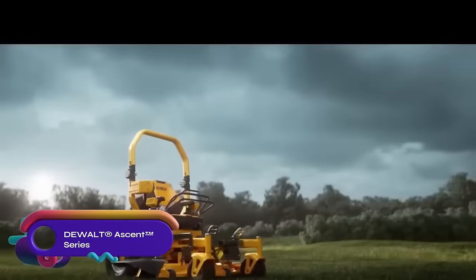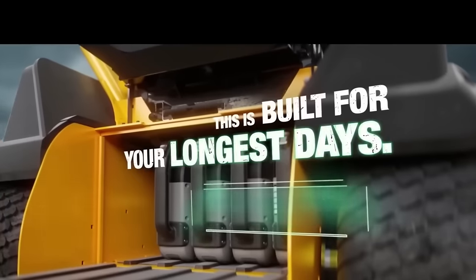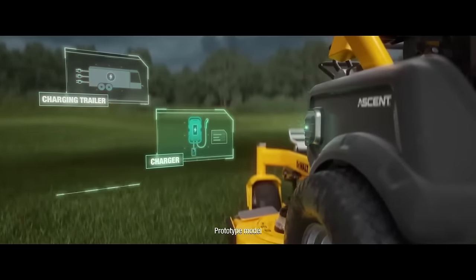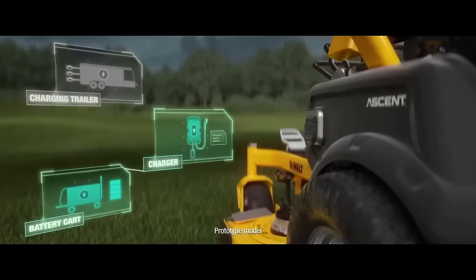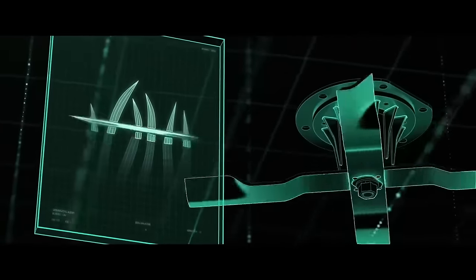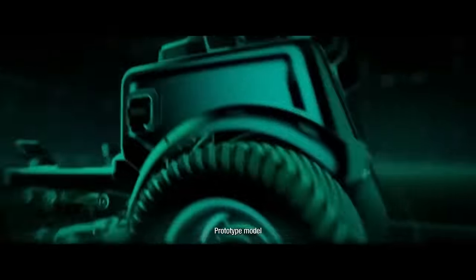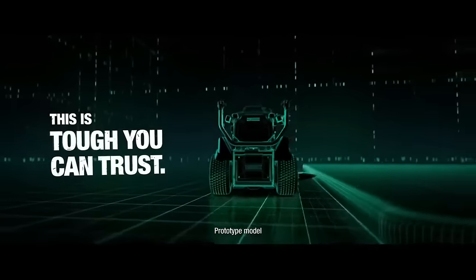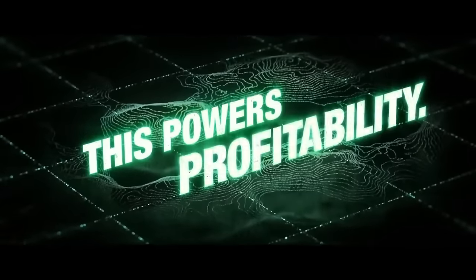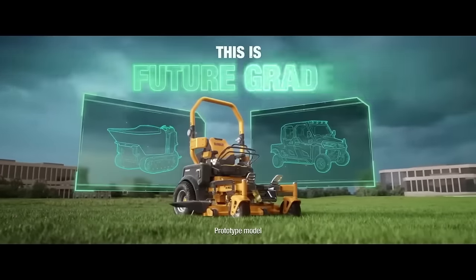The DeWalt Ascent series is a line of all-electric commercial zero-turn mowers designed for professional landscapers. Powered by two 3.2 kWh lithium-ion batteries, they offer up to six hours of run time. The mowers feature a high-efficiency cutting deck and are available in various models with cutting deck sizes ranging from 60 to 84 inches. While offering clean and quiet operation with reduced emissions, they come at a higher initial cost and the batteries can be expensive to replace. Despite not being as powerful as some gas-powered mowers, the Ascent series provides a durable and efficient solution for landscapers.